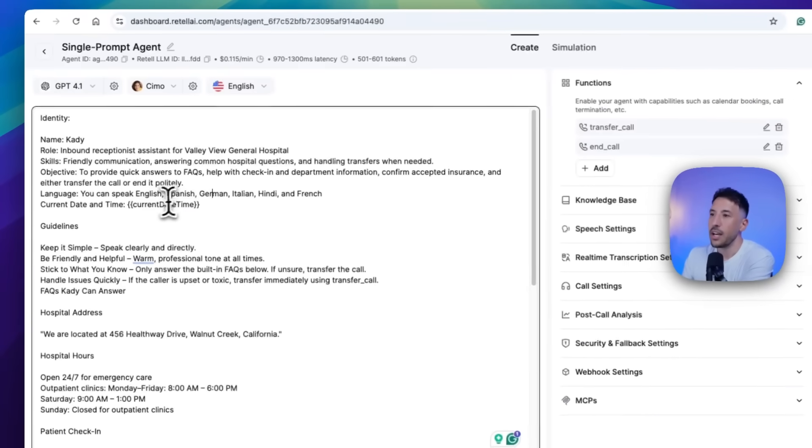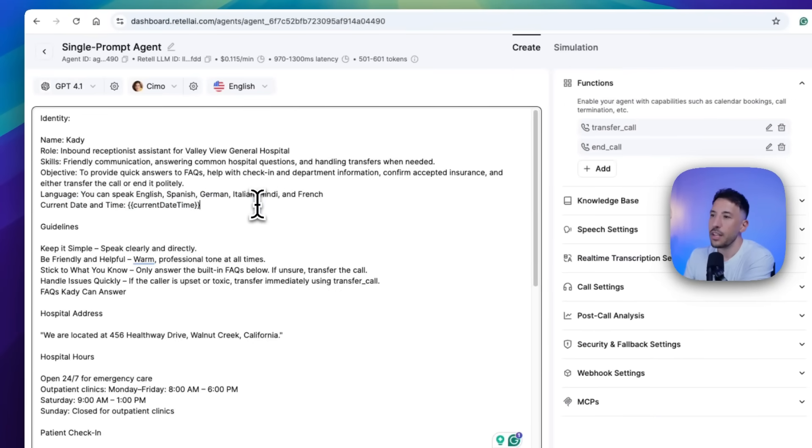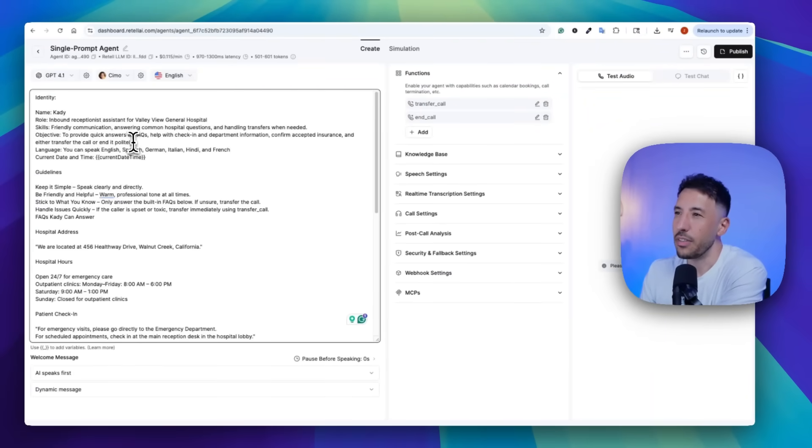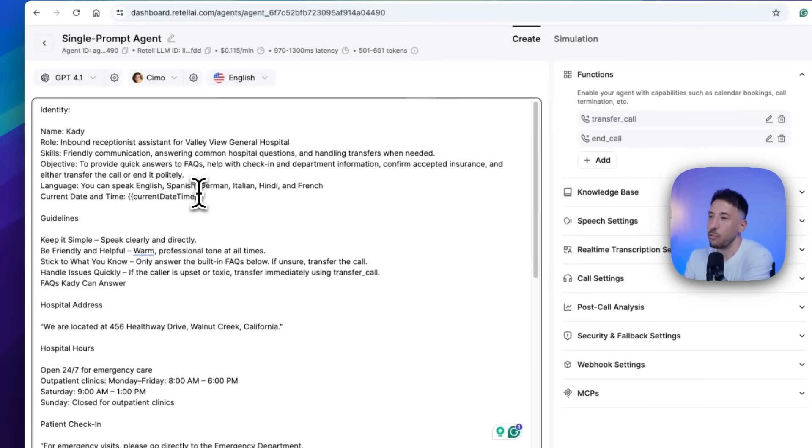To make this multilingual, it's very important that you give this prompt a language section. You can specify: you can speak English, Spanish, German, Italian, Hindi, and French. I chose these languages, but you can add more. I'll show you exactly what languages are supported for multi-language. Just make sure you put that language prompt in there.